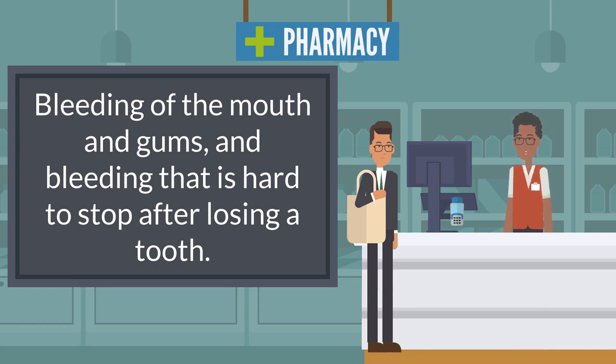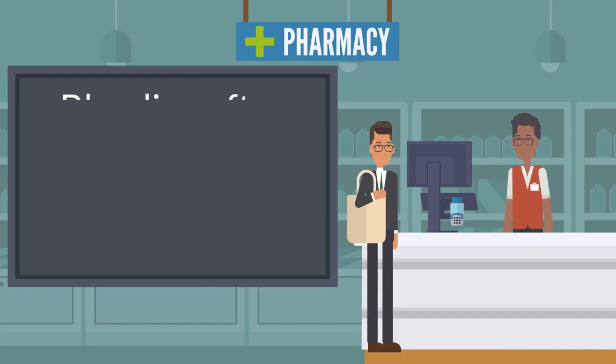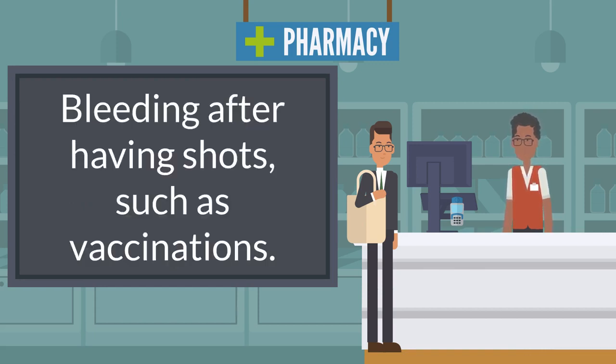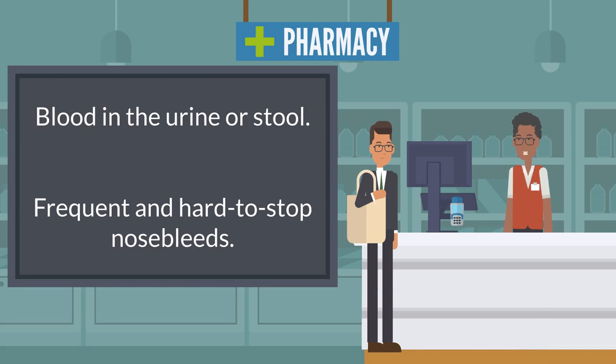Bleeding after circumcision — surgery performed on male babies to remove the foreskin covering the head of the penis. Bleeding after having shots such as vaccinations. Bleeding in the head of an infant after a difficult delivery. Blood in the urine or stool, and frequent and hard-to-stop nosebleeds.